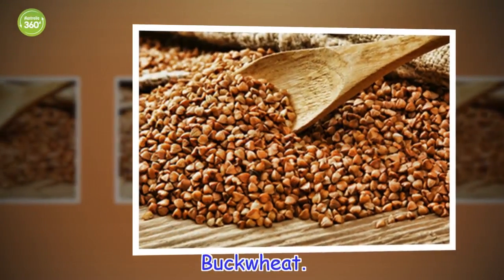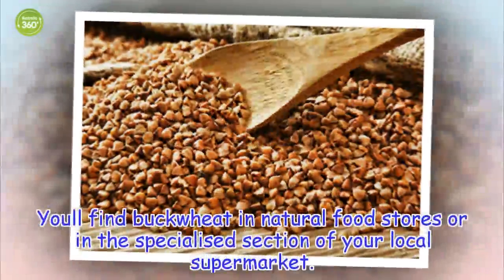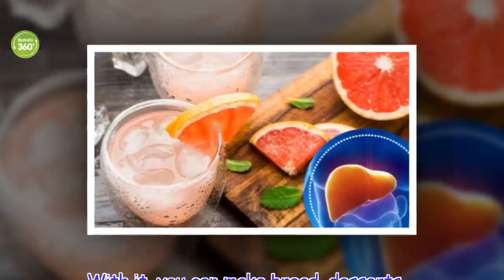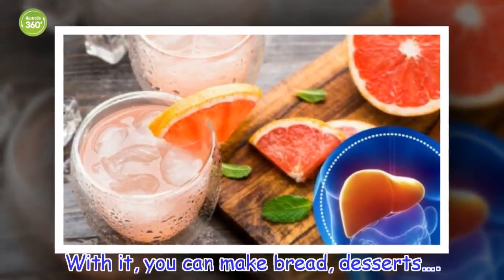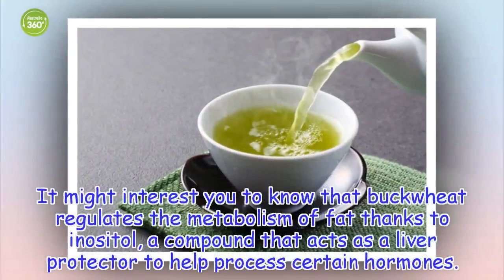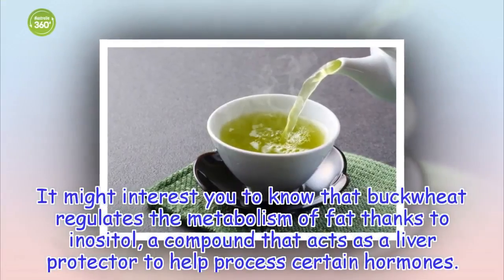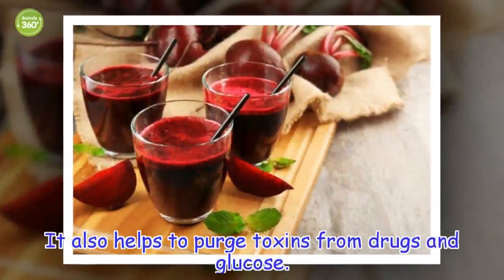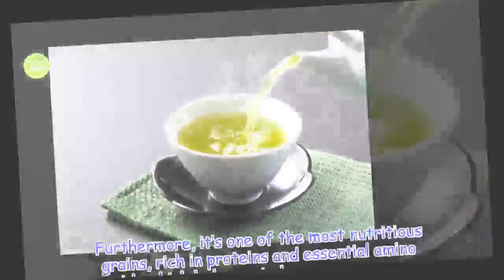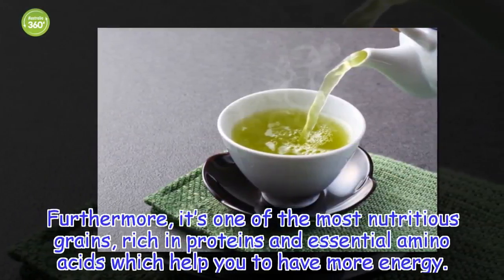Buckwheat. You'll find buckwheat in natural food stores or in the specialized section of your local supermarket. With it, you can make bread and desserts. It might interest you to know that buckwheat regulates the metabolism of fat thanks to inositol, a compound that acts as a liver protector to help process certain hormones. It also helps to purge toxins from drugs and glucose. Furthermore, it's one of the most nutritious grains, rich in proteins and essential amino acids which help you to have more energy.